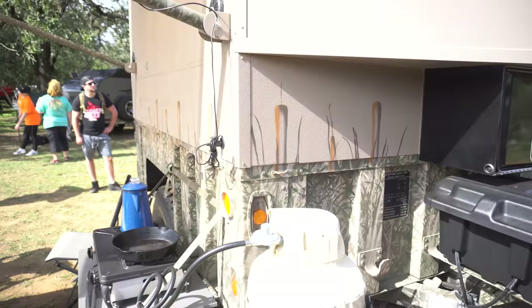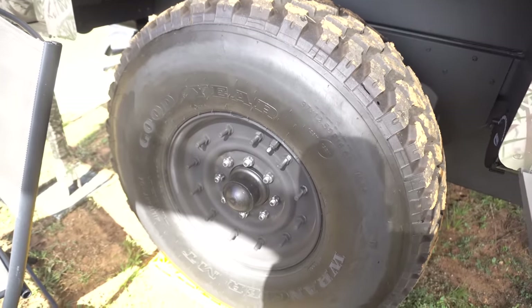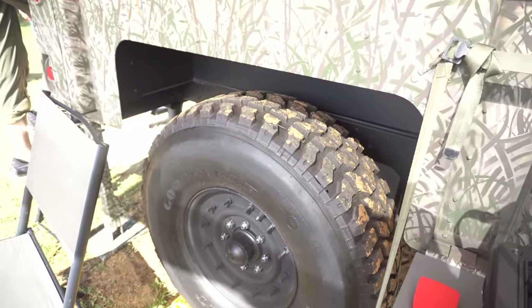And on top of that, it's built over a military trailer. But enough of me ranting — I'll let the owner, Randy, speak about his awesome camper trailer.